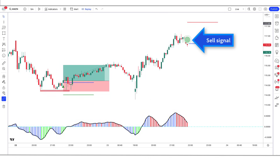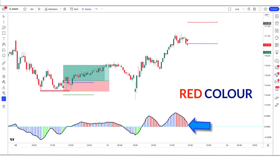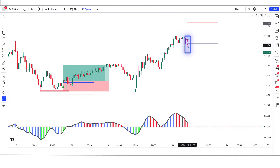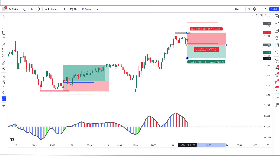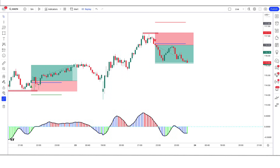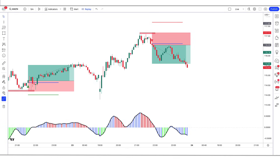Here the reversal indicator gives us a sell signal. The Reverse EMA OSC indicator shows a red color bar and is marked below the blue line. The market has made a bearish candle to give confirmation, so all our conditions are fulfilled. We are placing a sell order. Our stop loss is at the high of the previous candle, and the risk-to-reward ratio is 1 to 1.5. Let's see what happens — we have won the trade.